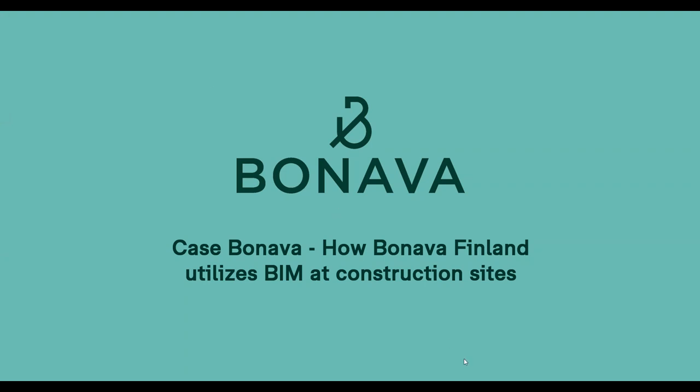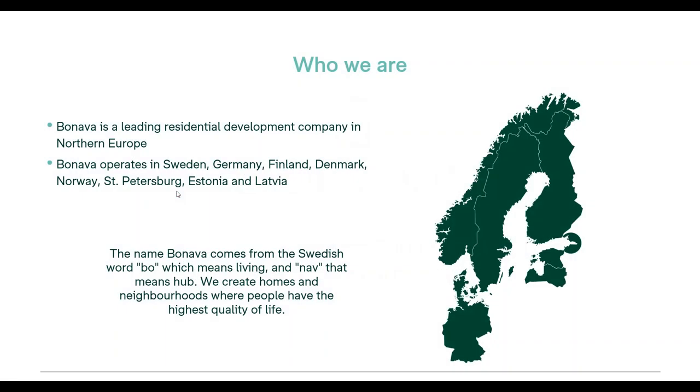Thank you for inviting me — it's good to be here. As you asked, I'll tell you a little about Bonava and myself, so you can understand the background and the view I'm looking from for BIM use on construction sites. If you haven't heard about Bonava as a company, we are a leading residential development company in Northern Europe. You can see the countries where we are currently active.